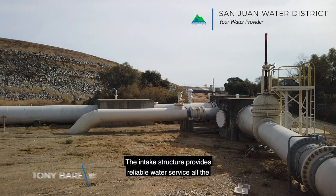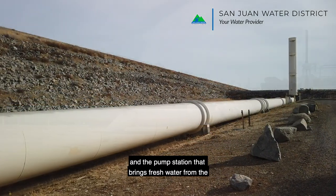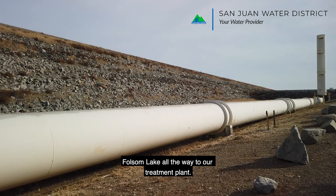The intake structure provides reliable water service all the way to San Juan Water District through its pipelines and the pump station, that brings fresh water from Folsom Lake all the way to our treatment plant.